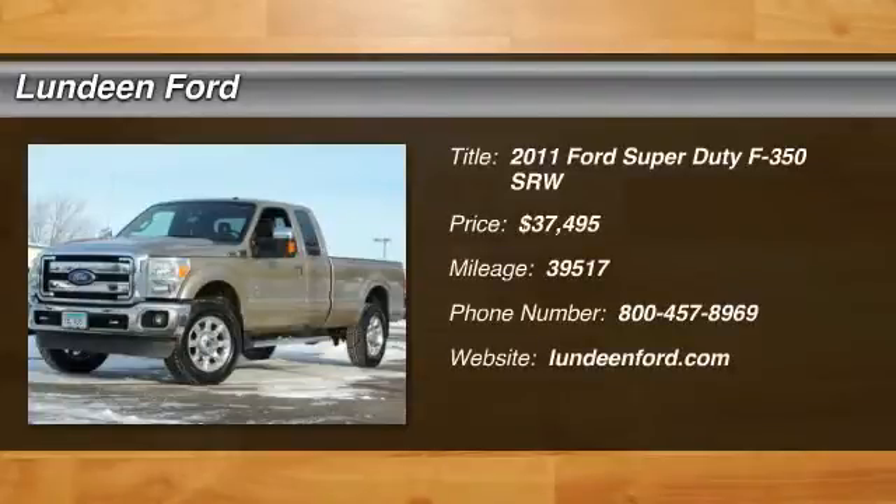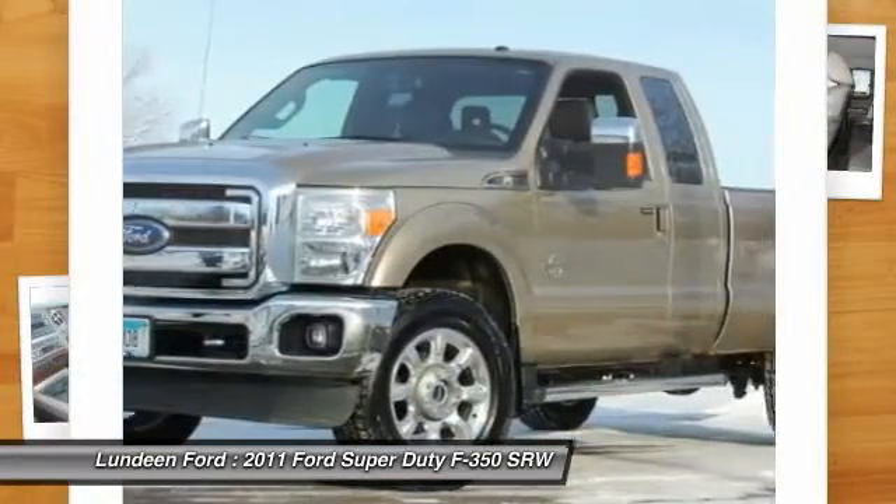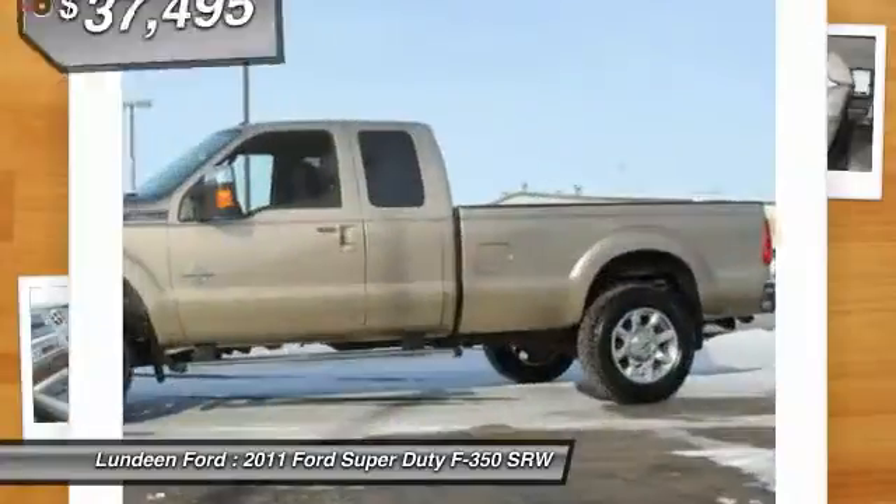The 2011 Ford F-350 Super Duty. Head-to-head fuel efficiency. Head-to-head towing. Head-to-head torque. Ford F-350 Super Duty.